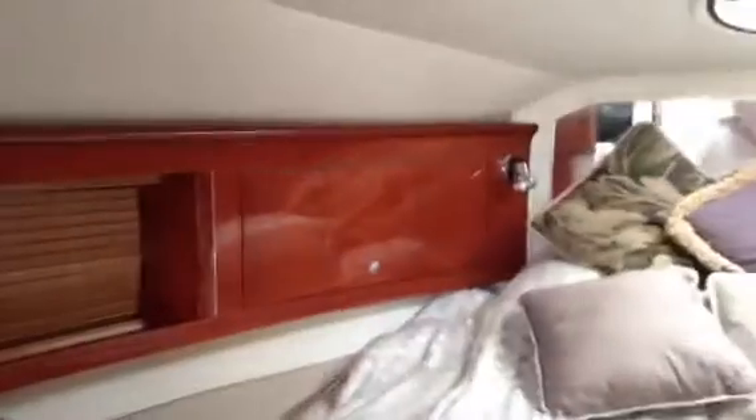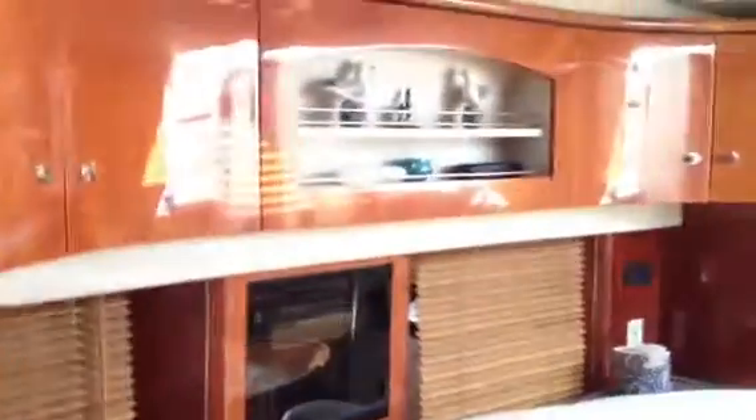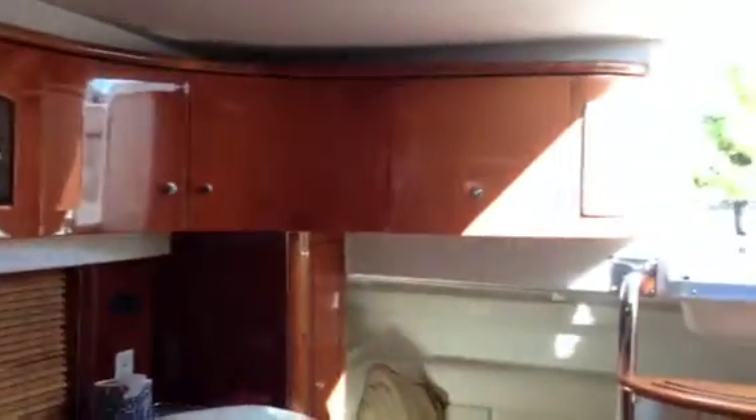The cherry wood interior was a $17,000 option in 2001. It also has a generator — you can run the air conditioning, you can run the microwave. It was surveyed and reported to be in extremely clean condition.